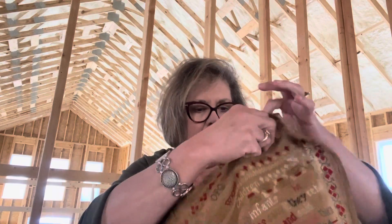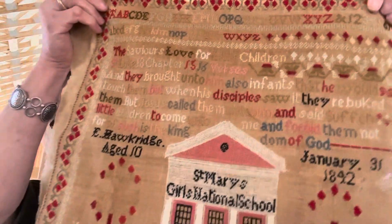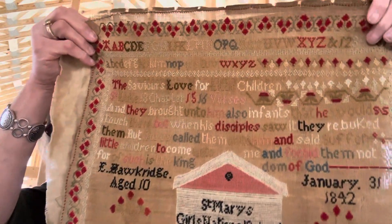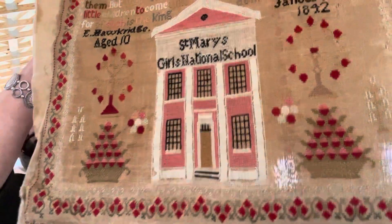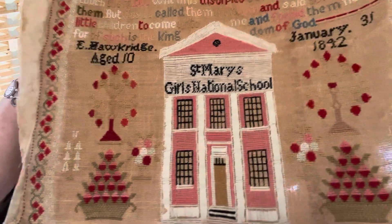I have a little school sampler that I'm working on for market. I like to do my own model stitching, although this year I may have to recruit somebody to help because I've got several samplers I really want to bring to market. This piece is one I really like, mainly because I used to teach school. It's a schoolhouse sampler with a pretty berry border around it and the school in the middle - St. Mary's Girls National School.